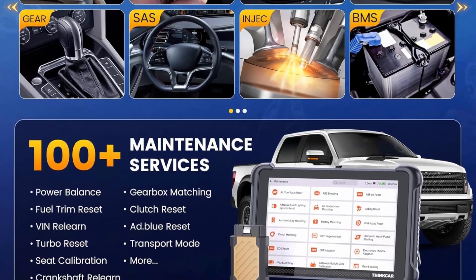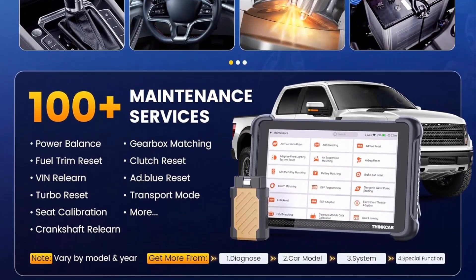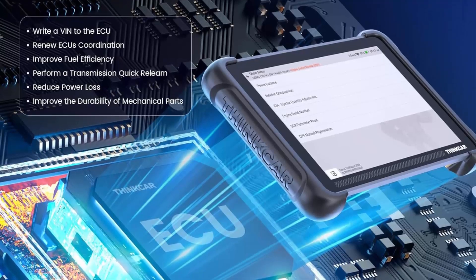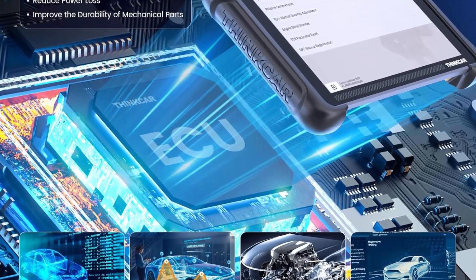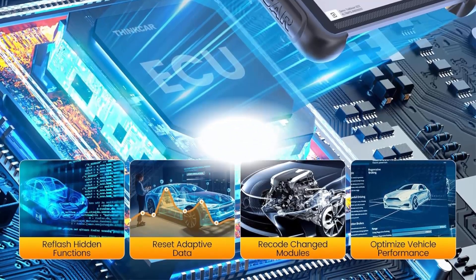Big money saver: Premium ThinkScan 689BT Wireless Diagnostic Scanner saves up to $400 USD per year. Includes all useful features: full bi-directional controls, online/offline coding, 34+ Services, OEM All System Diagnostics, worldwide vehicle coverage, CANFD and DOIP, configured with Gateway Accessory Kit, FCA AutoAuth — works on Chrysler, Dodge, Jeep, and Fiat.